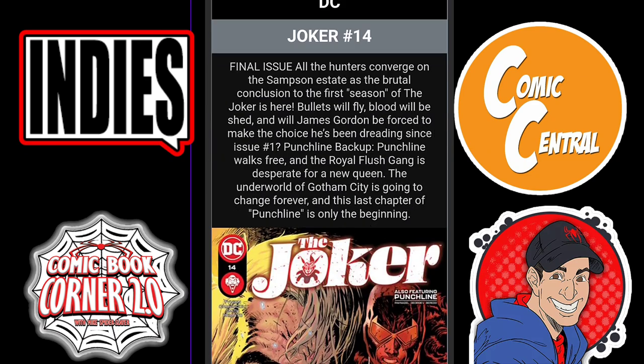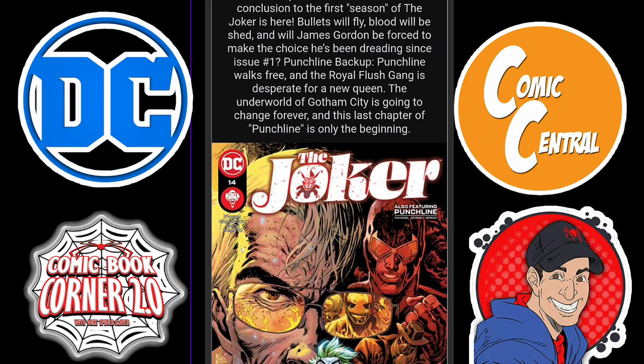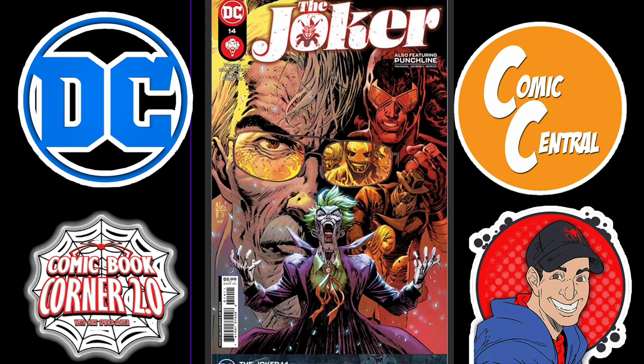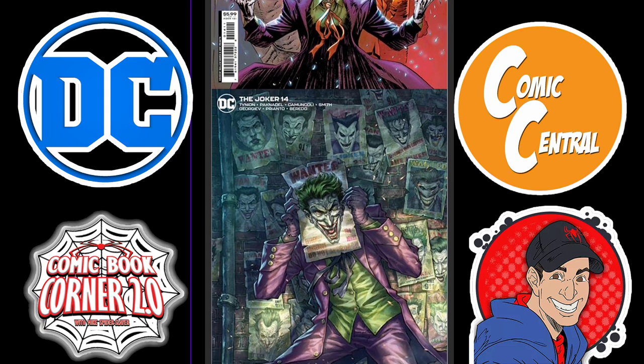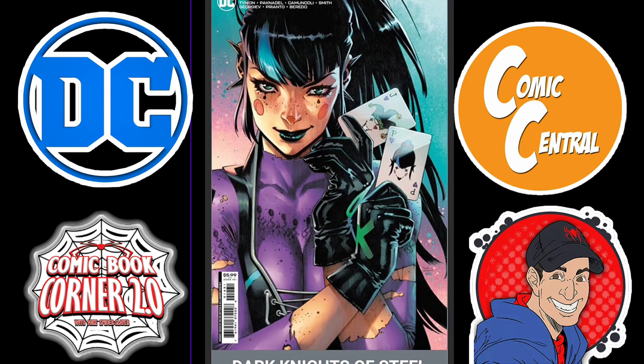Now moving on to DC. We have Joker issue 14 — the final issue. This will be the last issue of the Joker that I read, as this is the last one that Tynion is writing. I found this story very drawn out — it's not the same as it once was when it first started. I'm not coming back for season two, but I am interested to see how this whole thing wraps up. Gotta love the Punchline cover.